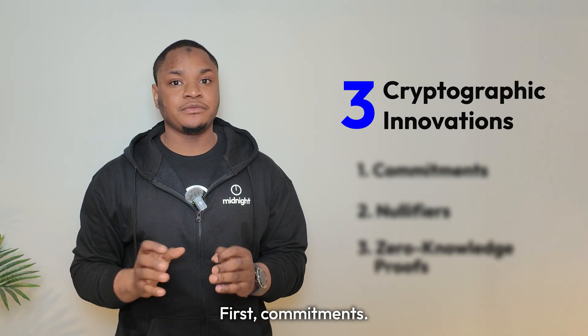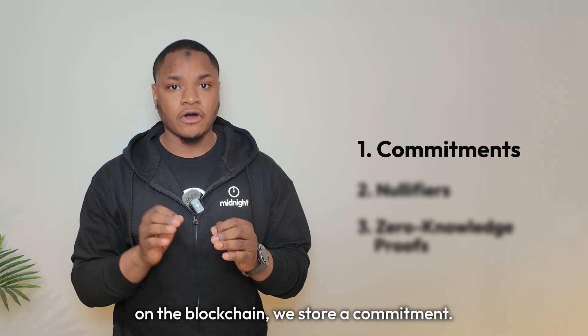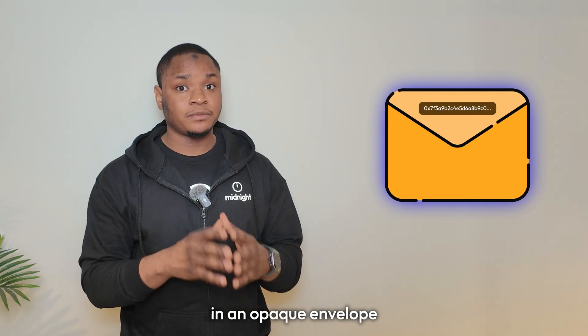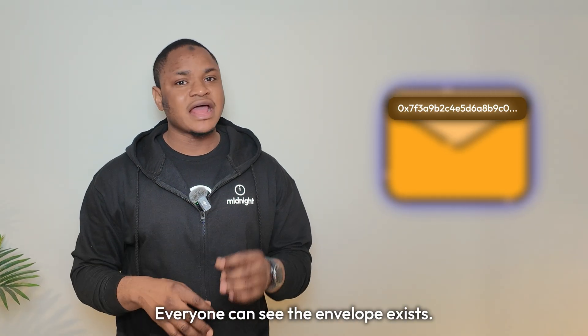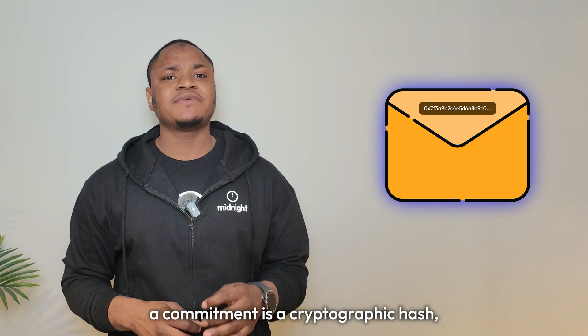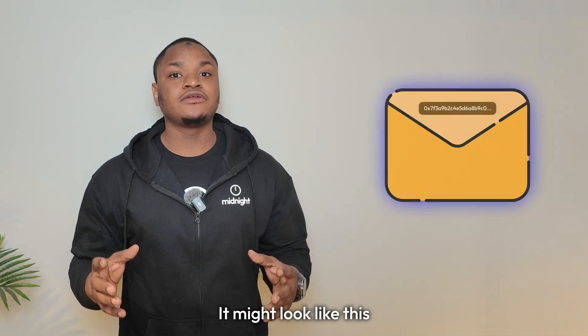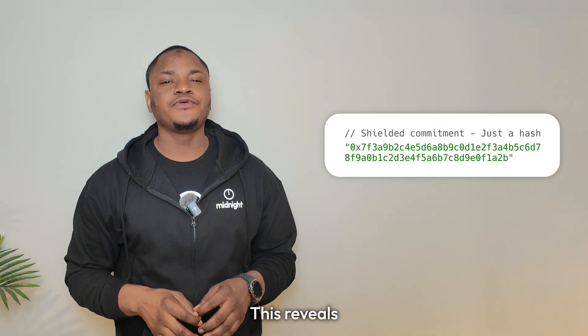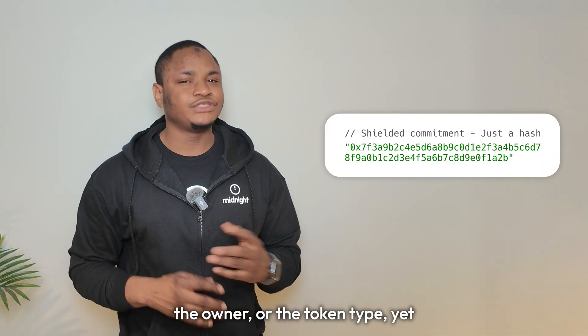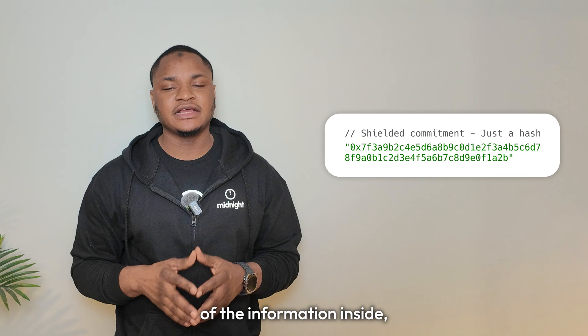Shielded tokens use the same UTXO model but with three cryptographic innovations that achieve the impossible. First: commitments. Instead of storing 'Alex owns 50 tokens' on the blockchain, we store something called a commitment. Think of it like sealing your token information in an envelope with a unique serial number on the outside. Everyone can see the envelope exists and verify its serial number, but they can't see what's inside. A commitment is a cryptographic hash stored in the global Merkle tree on the blockchain. Each new shielded coin adds a leaf to this tree. This commitment is a hexadecimal string that reveals absolutely nothing about the amount, the owner, or the token type, yet it is cryptographically bound to those exact values. If you change even one bit of the information inside, you get a completely different commitment.